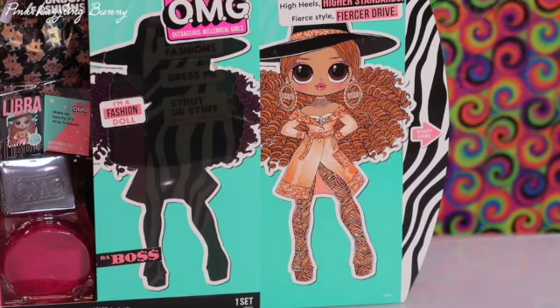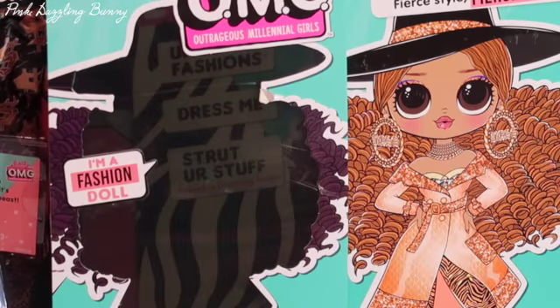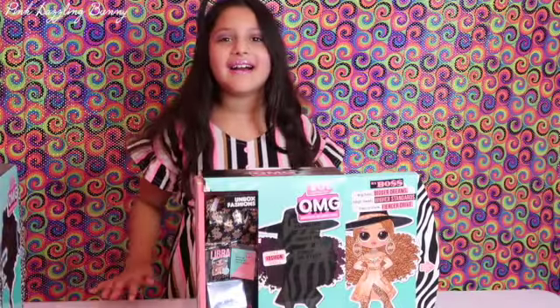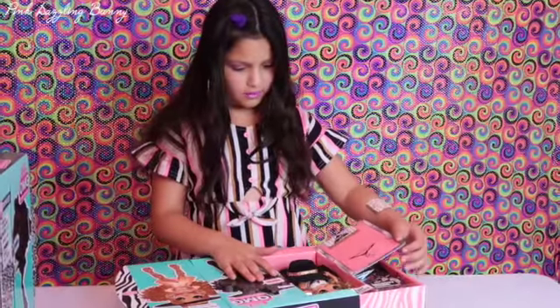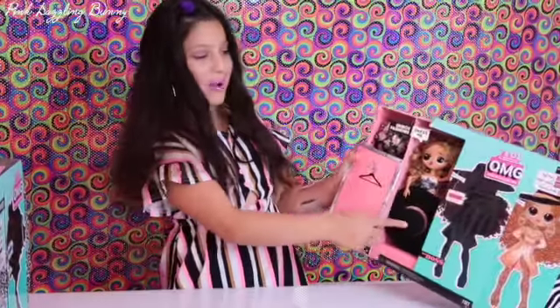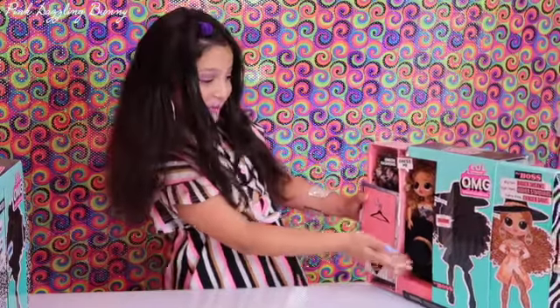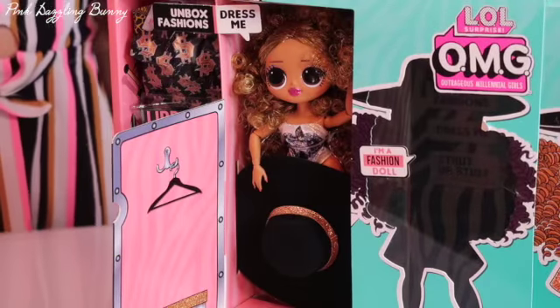OMG she's so pretty. She looks like my grandma. My grandma has curly hair and she likes to wear these prints and colors. Shout out to my grandma. Look at her hat — it's so big. It covers her whole entire legs. My favorite part about her is her curly hair and her makeup.